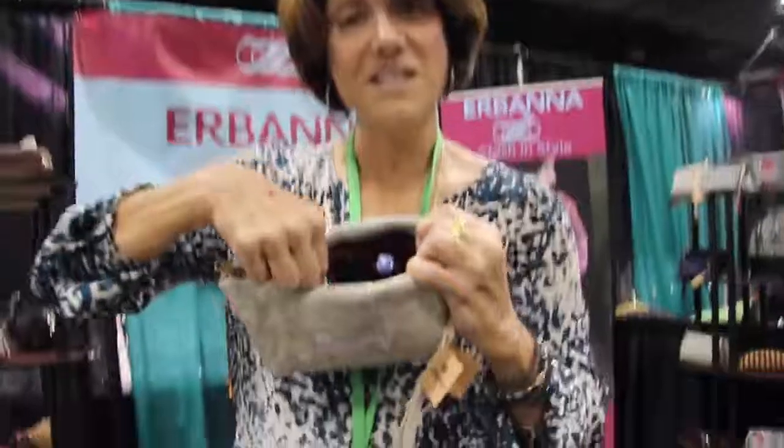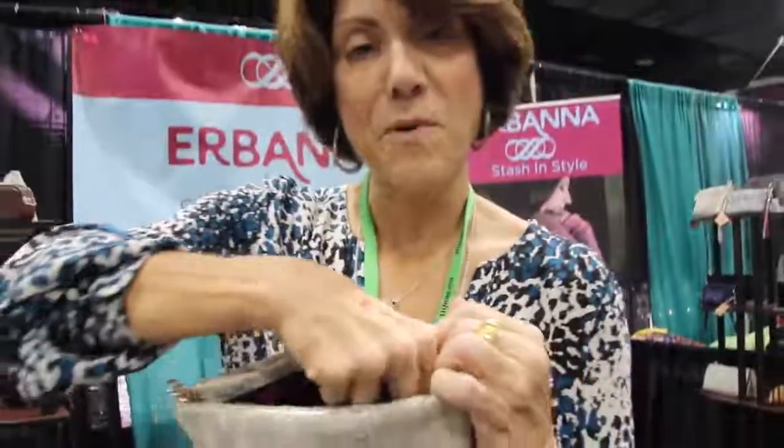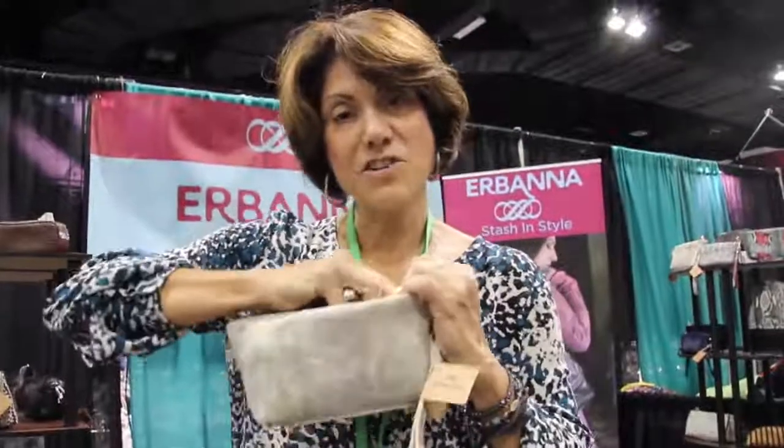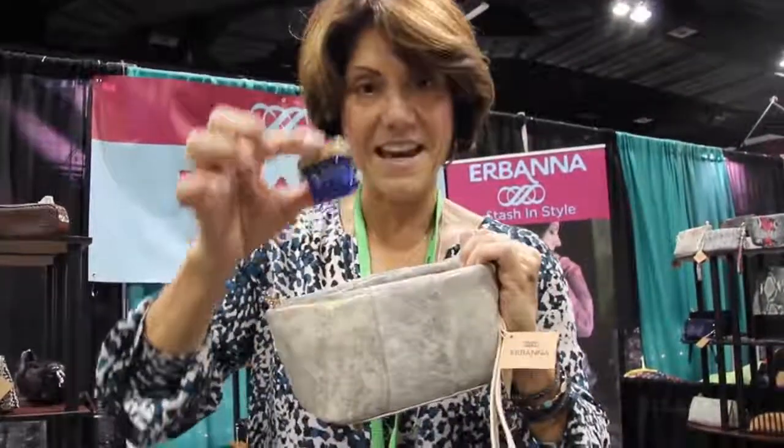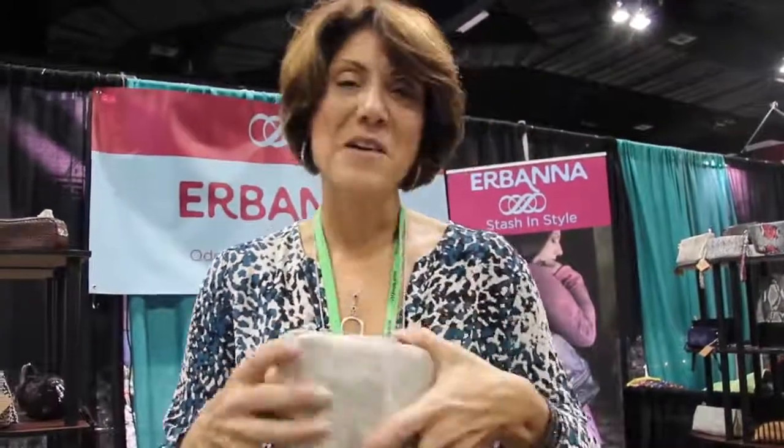You can easily grab your mints, and you always know where your lighter is. They have a little compartment that keeps just enough to take out for the day. And there are feet on the bottom if you put it on a bar.